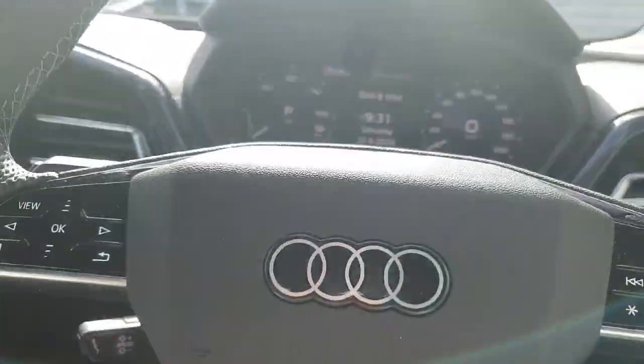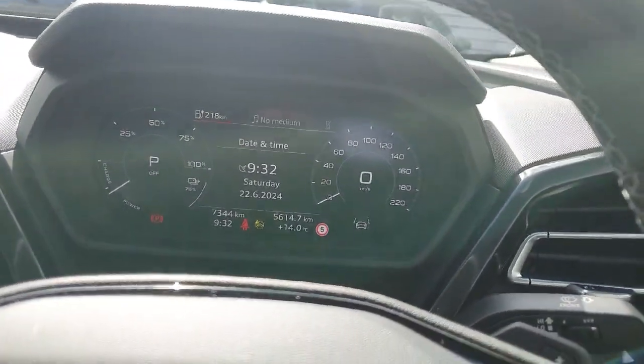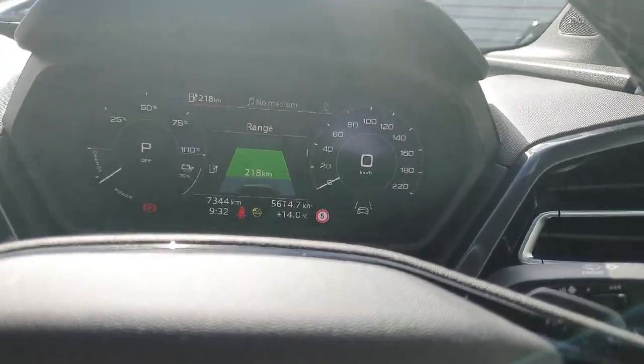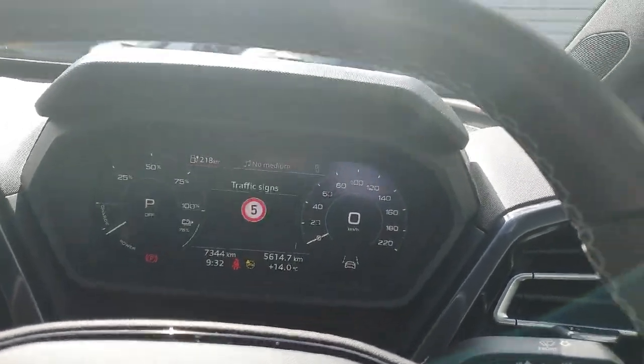On the left-hand side we have controls for the virtual cockpit, located straight ahead between the fully digital instrument cluster. As you can see, we can scroll through where we have range, lane assist, and much more.